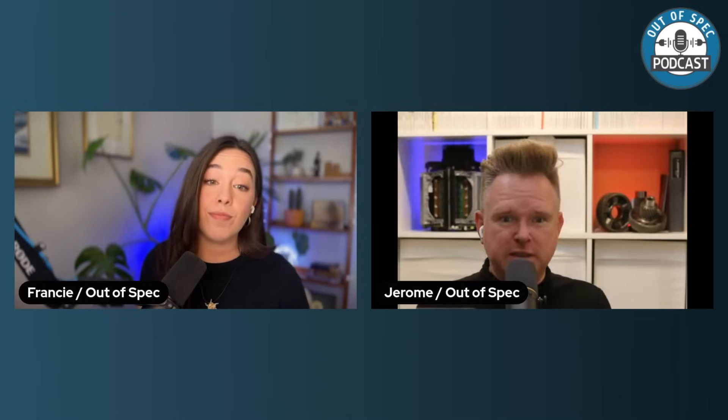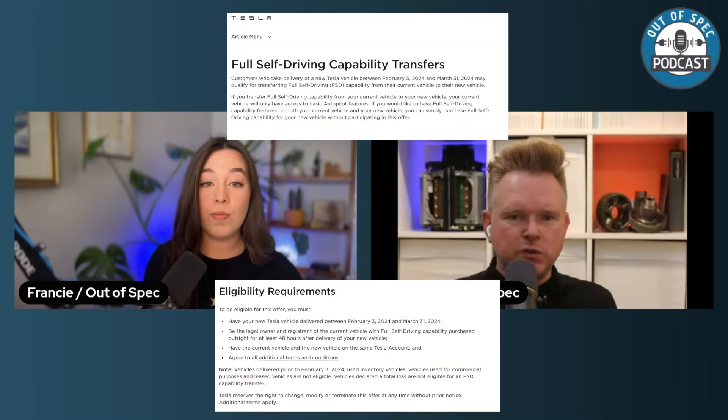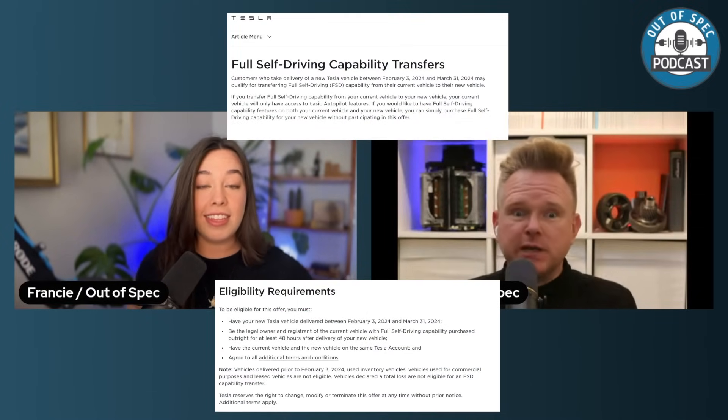I anticipate deliveries would be by the summer. Are you going to get in line? Well, that's the thing — my car has FSD and I want to keep FSD. Tesla offered last month that if you want to buy a new car, you could carry on with your own FSD. So that's something to consider.